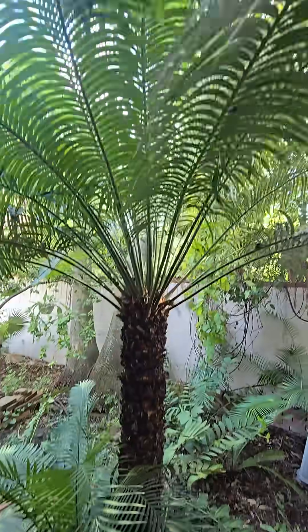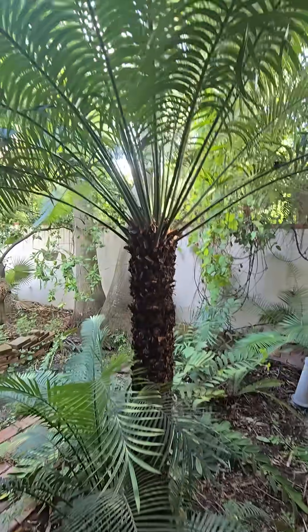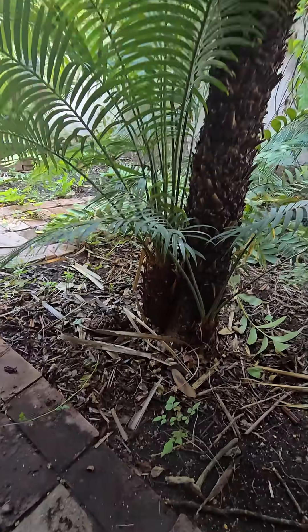We've got this Cycas circinalis right here, which is from India. You've got new world and old world cycads — this is an old world cycad from India.